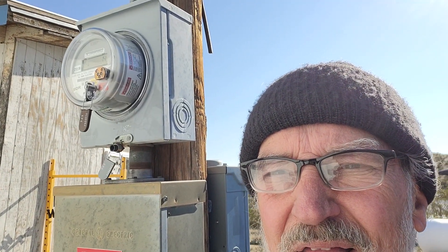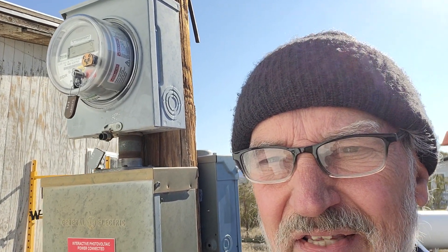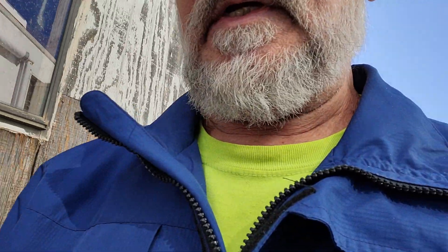There it is. That is a whole house EV rate rider electric meter. And what it does is it gives me an off-peak rate of 4.7 cents a kilowatt hour for electricity for charging my EV.